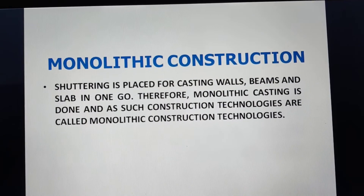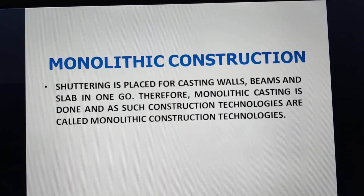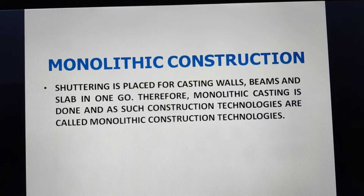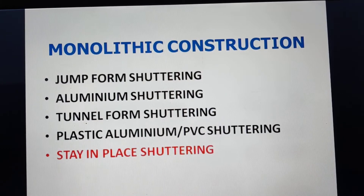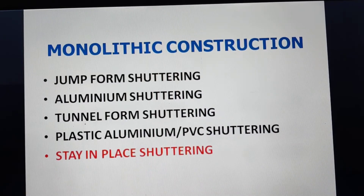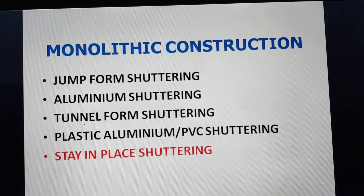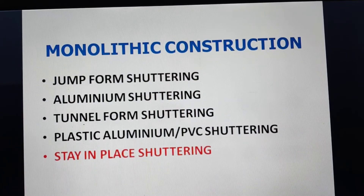Monolithic construction means when shuttering is placed for casting of walls, beams, and slab in one go, and thereafter casting is done. Construction technologies available nowadays for monolithic construction include jump form shuttering, aluminum shuttering, tunnel form shuttering, and plastic, aluminum, or PVC shuttering. We will focus on jump form, aluminum, and tunnel form shuttering in this classification.